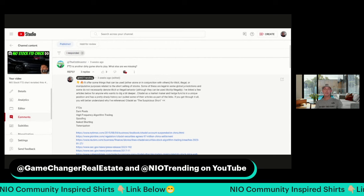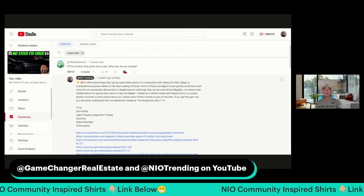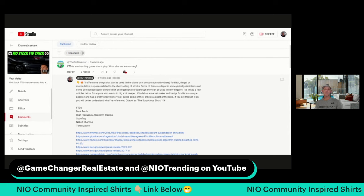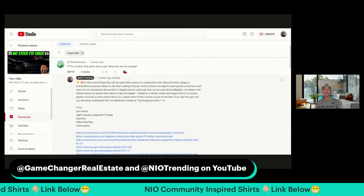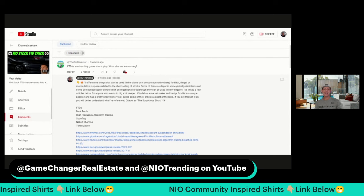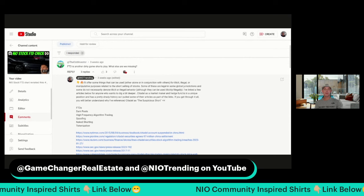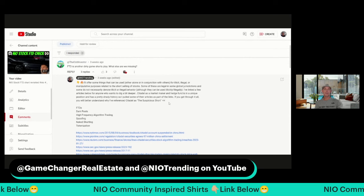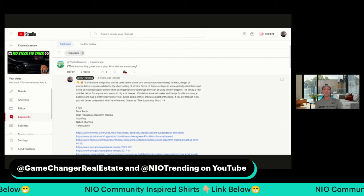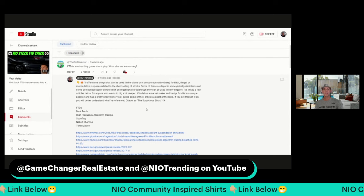We're talking about not just the US market but global markets all across the world — China, the US, Europe, even South Korea is going to weigh in here. I've linked a few articles below — just go to the description and do your own research. I'm just a researcher, not an attorney or financial advisor. Citadel as a market maker and hedge fund is in a unique position and has a pretty shady history, and I've pulled some articles as part of the links. If you get through it all, you'll better understand why I've referenced Citadel as the suspicious short involved in NIO stock.